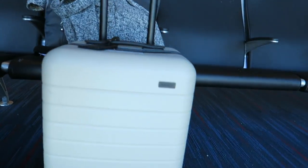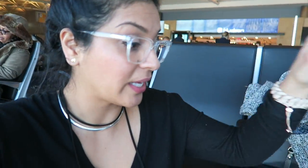While I'm here waiting for Bart, I wanted to show you guys my new luggage.